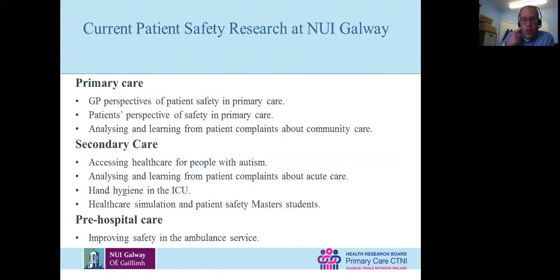The work we're doing covers patient safety across healthcare. Keira Curran, who's a GP, is looking at patient safety from the GP's perspective. We have a PhD student looking at the patient's perspective of safety in primary care — it may be the same or different. And we have a new PhD student looking at patient complaints about community care — what they are, what the risk is, and where they're coming from.